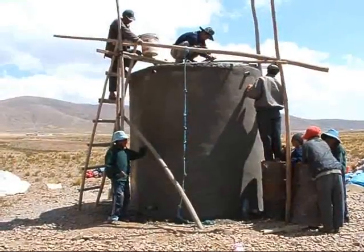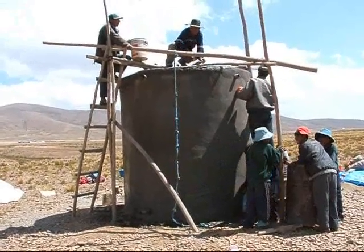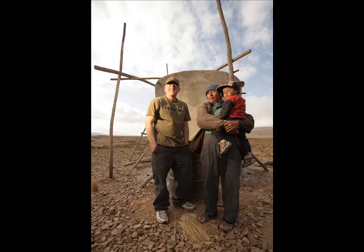All the cement work is done, we just need to smooth it out. We'll put maybe another little coat on some parts that fracture during the curing, and that should be it. Then we'll put a nice coat of white paint around it and the tank part will be done.